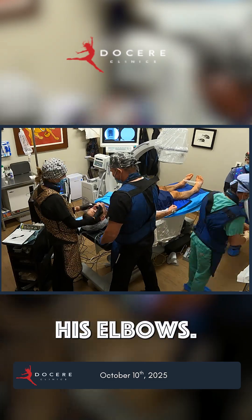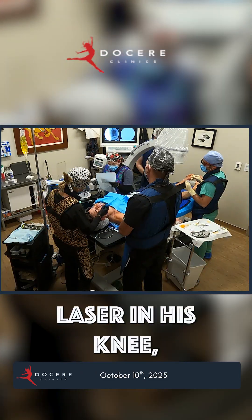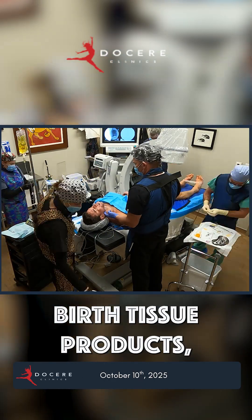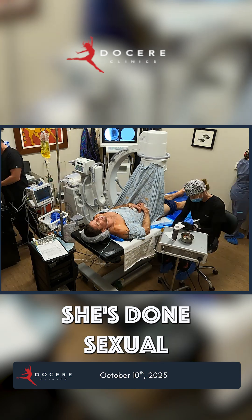Then I do his elbows and his thumbs. At this point is when I'm doing the fractional laser in his knee, followed by the birth tissue products. And then to finish it off, Amy does — this is the fourth time that she's done sexual optimization on Ben.